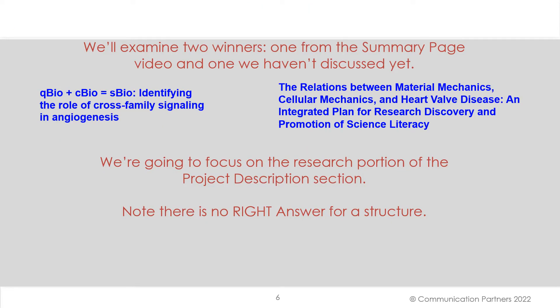With those criteria in mind, we'll examine two winners: one from the summary page video — the angiogenesis one — and one we haven't discussed yet: Relations Between Material Mechanics, Cellular Mechanics, and Heart-Valve Disease — An Integrated Plan for Research, Discovery, and Promotion of Science Literacy. Really fantastic title. We're going to focus on the research portion of the project description section. Keep in mind, there is no right answer for a structure.